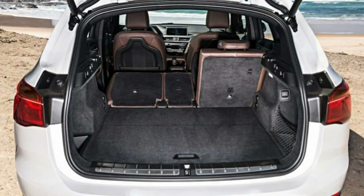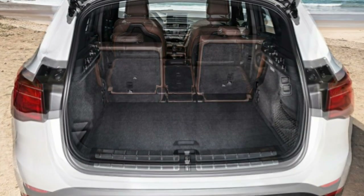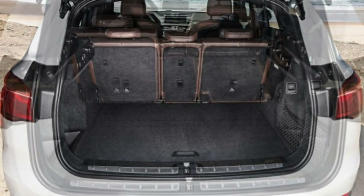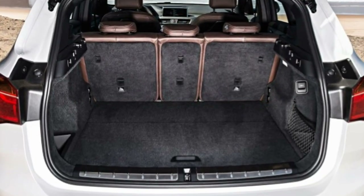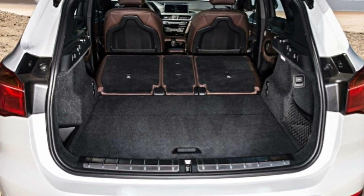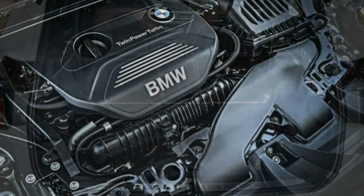Technology. Navigation is available with the premium tier equipment group. The iDrive infotainment system is straightforward to use. Apple CarPlay, wireless charging, and built-in Wi-Fi capability are all worthwhile options to add.